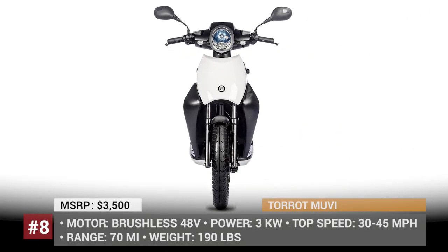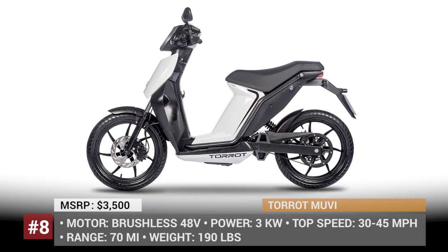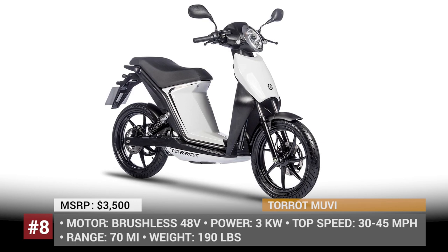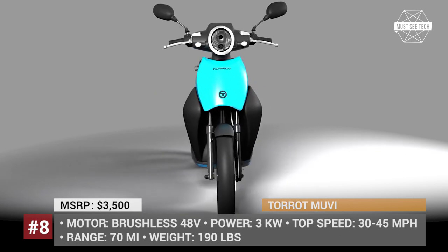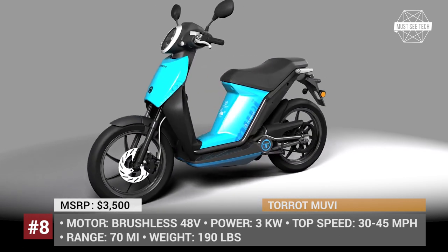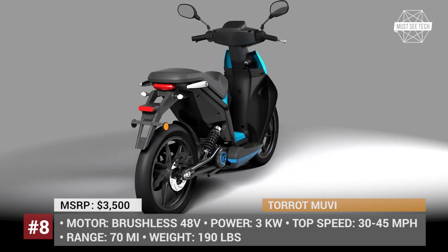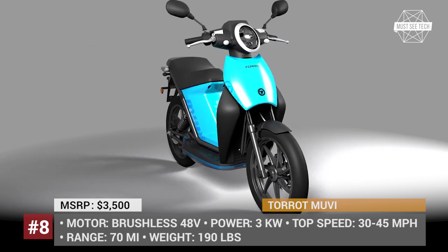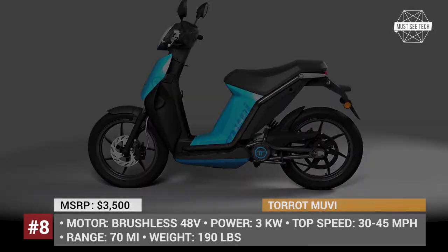TORET has a rather long history of manufacturing last-mile urban vehicles. The company could be considered international, with offices in Spain and the US. Their current flagship product is a lightweight 190-pound electric scooter. Even though the motor is just 3 kW, the weight advantage still allows for riding speeds of 30 to 45 mph. The TORET scooter can go up to 70 miles on each charge, making it a perfect fit for personal or business transportation.